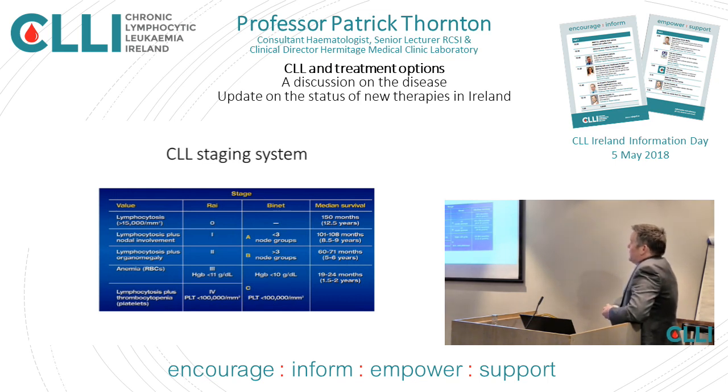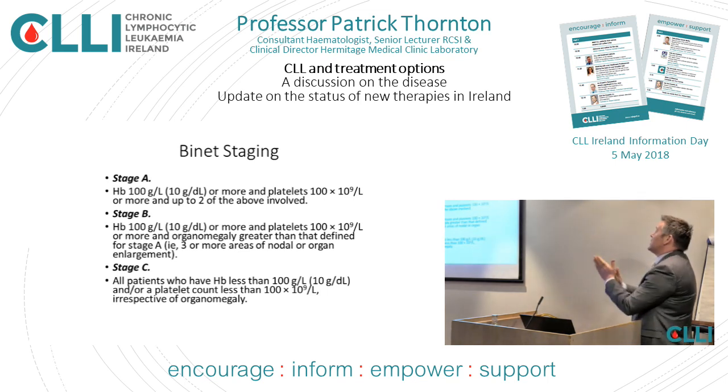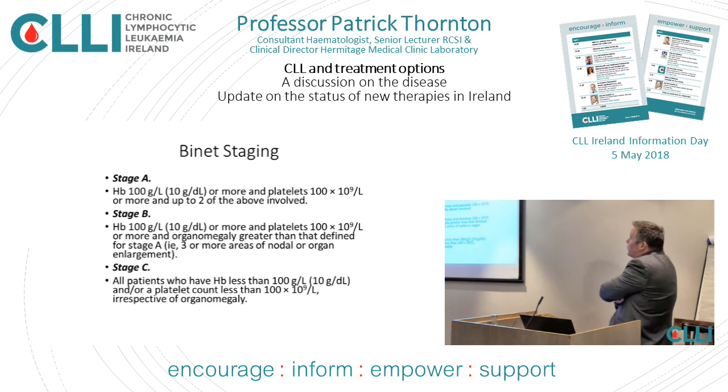This slide, with modern treatment, is probably pretty much out of date. As many of you may remember from last year, any statistics you see nowadays in CLL — because of the speed things are advancing — are pretty much out of date the day we publish them. The Binet staging system uses stages A, B, and C. Stage C means anemia or thrombocytopenia, stage B involves multiple lymph node groups, and stage A is anything less than that.